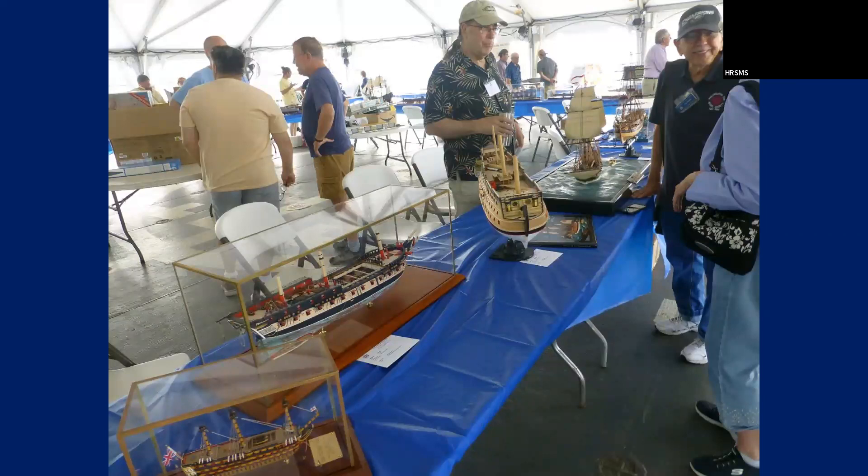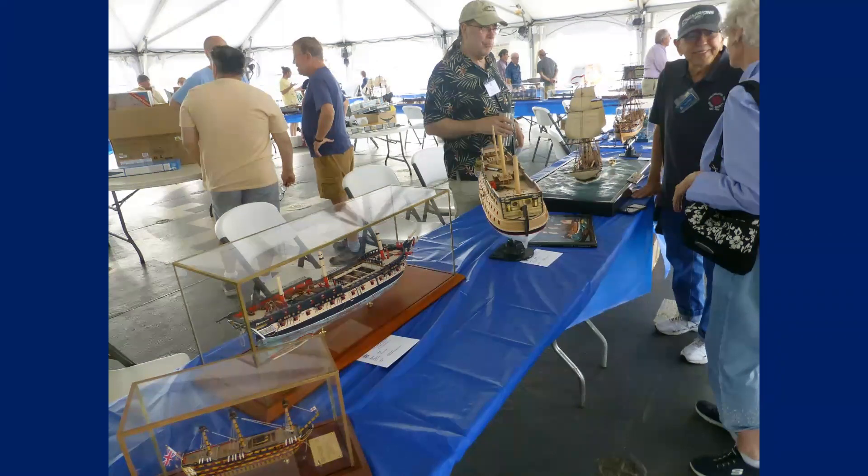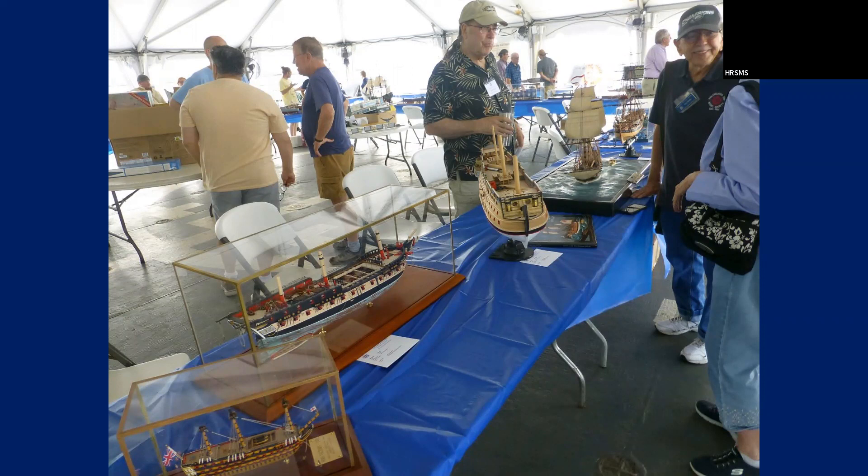This is some more of the Philadelphia Ship Model Society. Ron Nielsen used to be part of the Connecticut Club and moved down to Bucks County, so now he's part of the Philly Club. On the extreme left side is John Bullock's Philadelphia Ship Modelers collection.